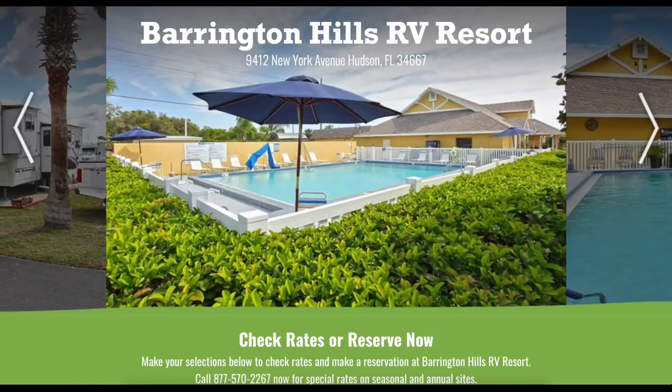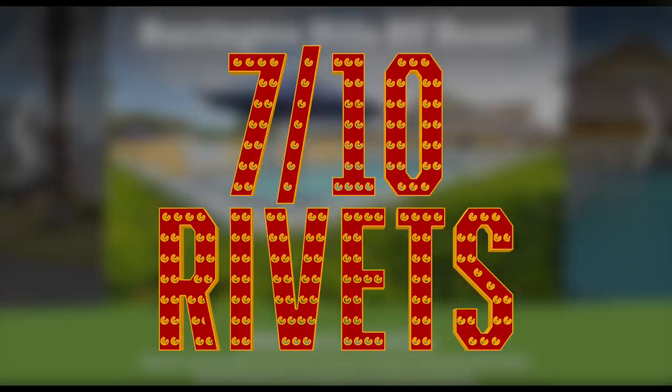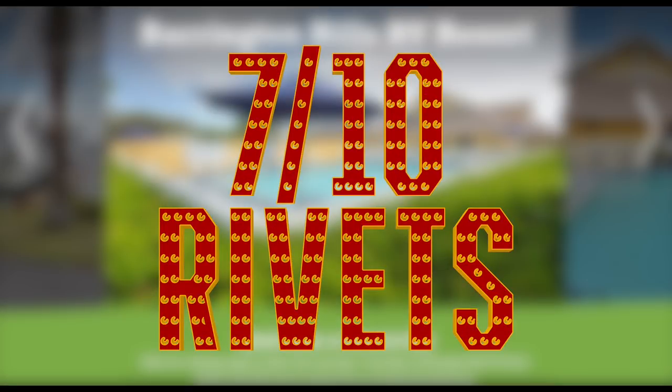So there you have it. I hope you guys enjoyed this video. Overall I enjoyed my time at Barrington Hills, but not necessarily because they had anything amazing or stand-out as far as features or amenities — it was mainly because of its proximity to interesting and exciting things to do in the area. Overall I would rate Barrington Hills RV Resort a full 7 out of 10 rivets. Thanks again so much for watching yet another riveting episode here on the Avion Awesome channel. I'm your host Mark Puckett and I'll see you guys on the next one.